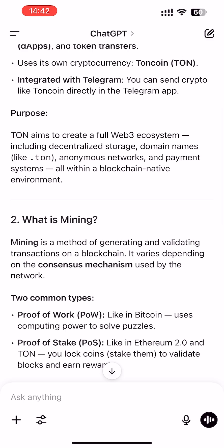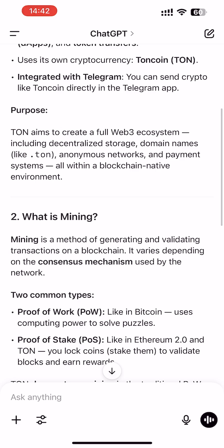Mining is a method of generating and validating transactions on a blockchain. There are two common types: proof-of-work and proof-of-stake. Proof-of-work, like Bitcoin, uses computing power to solve puzzles, and proof-of-stake, like Ethereum and TON, means you lock your coins to validate blocks and earn rewards.